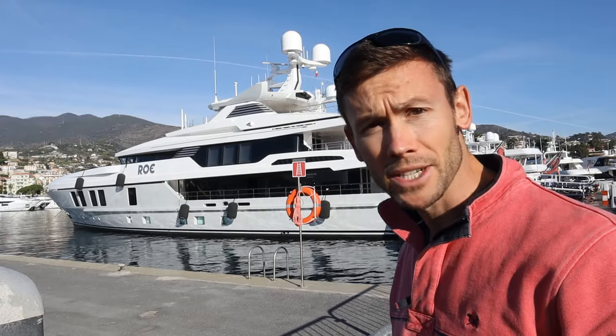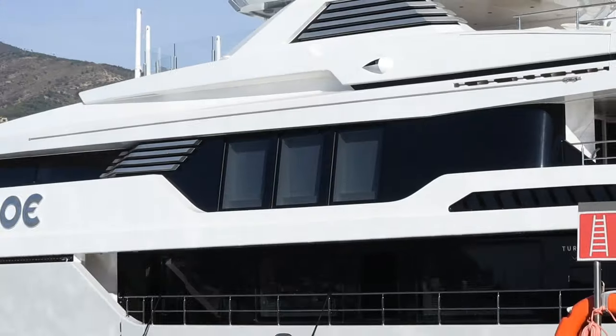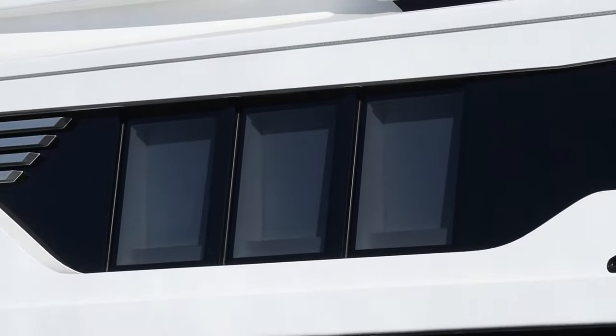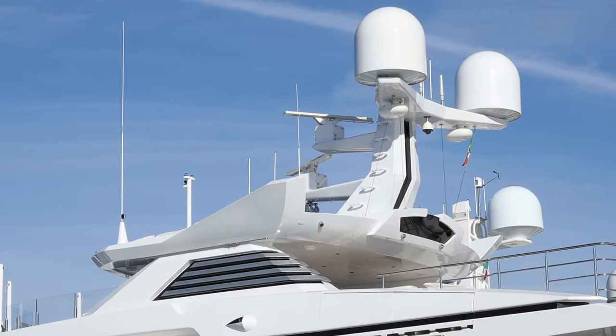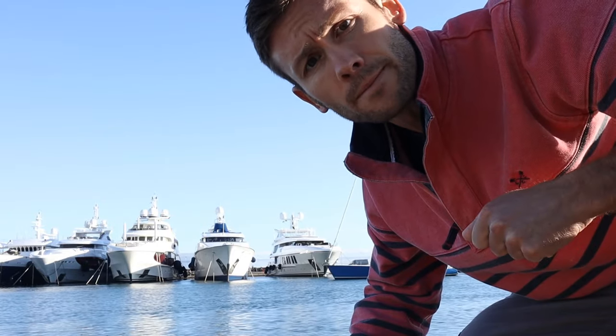We've all got those hard-to-reach places, and so have superyachts. There's the master windows, the sky lounge windows, and then what about the mast? If we can't even reach these areas, what to do about keeping them all nice and shiny? Let's find out exactly how we do it.